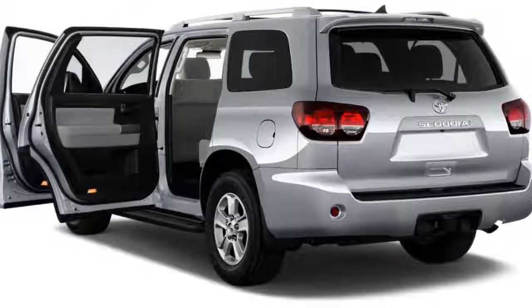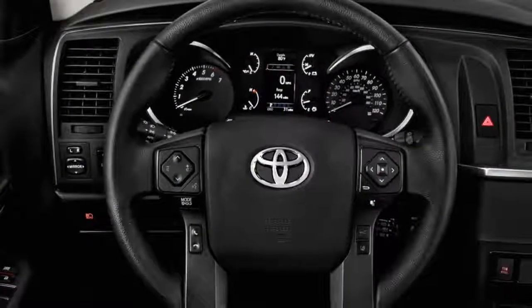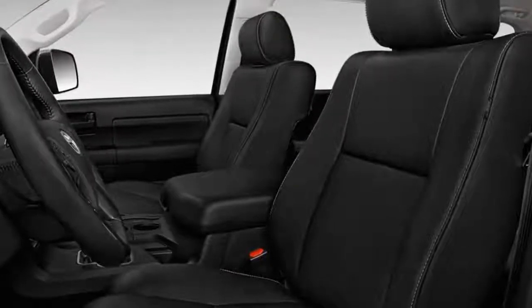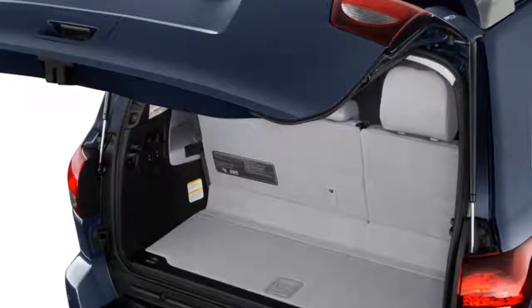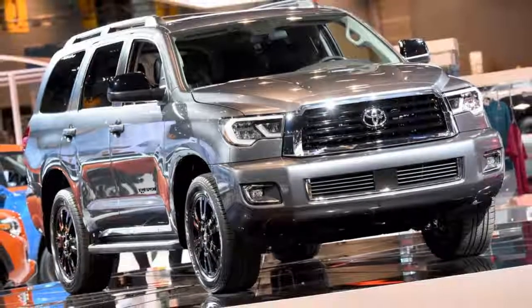The 2018 Toyota Sequoia is, like its namesake, a sturdy and massive fixture that not only casts an impressive shadow, but also is big enough to host its own ecosystem. Unfortunately, like the tree from which it's named, the Sequoia is also remarkably old. The three-row SUV earns a 5.0 on our overall scale, which reflects its impressive carrying capacity, but also its inefficient V8 and outdated interior.